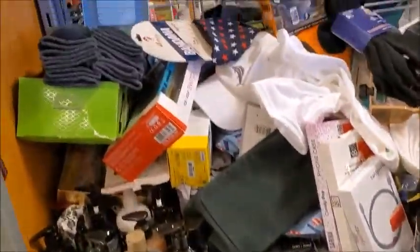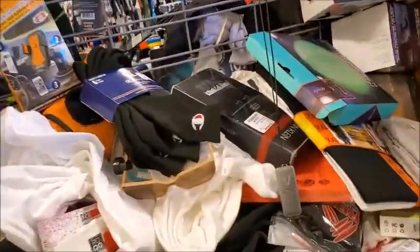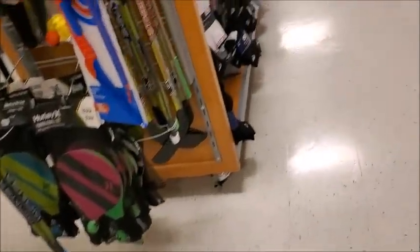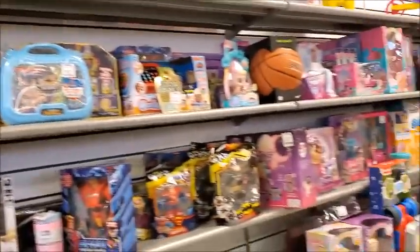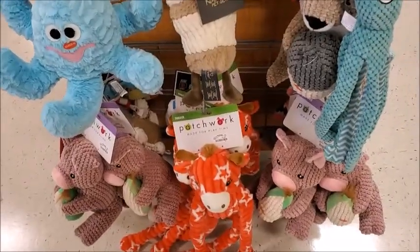I think this is the men's clearance section — mostly it's for men. I'm going to check out what kind of socks they have. They have quite a bit of toys here. Some pet toys.